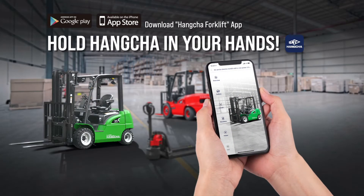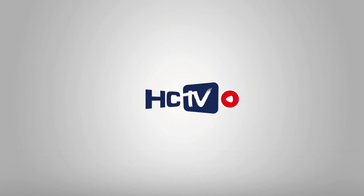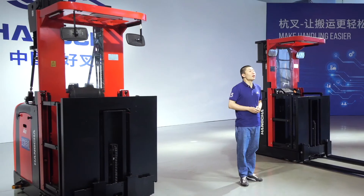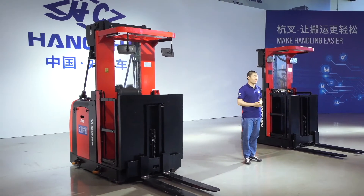Hold Hangcha in your hands. Download Hangcha's WorkLift app from App Store and Google Play. Hello everyone, welcome to Hangcha TV. I'm Jay. Today we will introduce the median and high level auto pickers.